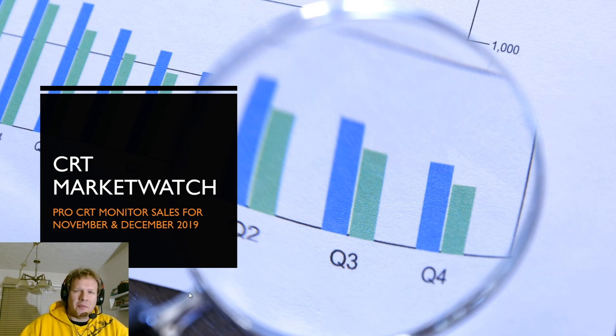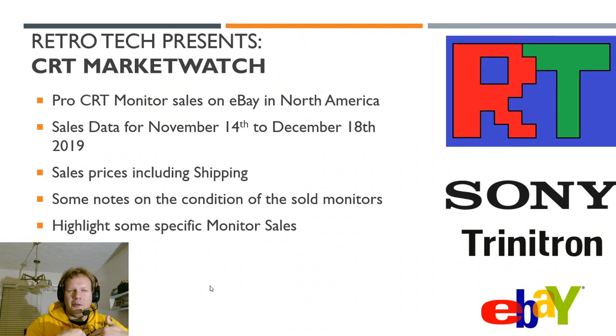All these sales come from online sales, pretty much from eBay, and today I'm happy to expand our coverage of monitors out to just more than Sony PVMs and BVMs. We're looking at pro monitor sales on eBay in North America only. The sales prices I'm talking about will include all costs for shipping, and there will be many notes dealing with the conditions of the sold monitors, and we're going to highlight some specific sales that happened over the last 30 days.